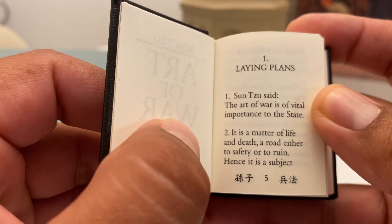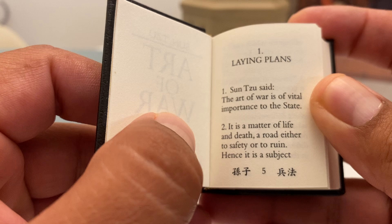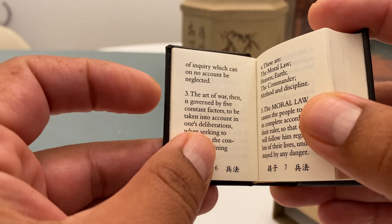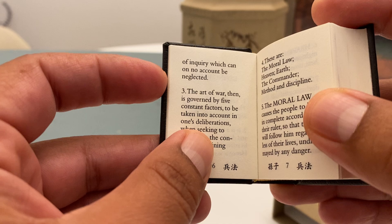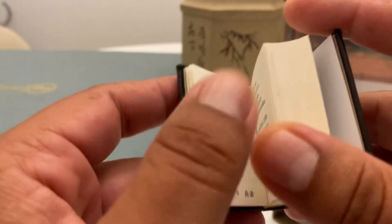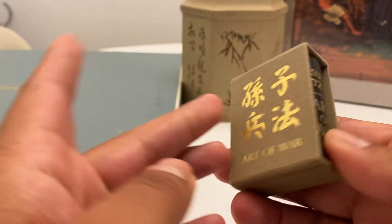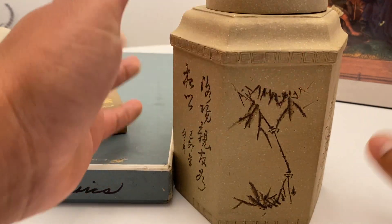Check this out. Sun Tzu said: 'The art of war is of vital importance to the state. It is a matter of life and death, a road either to safety or to ruin. Hence it is a subject of inquiry which can on no account be neglected. The art of war then is governed by five constant factors to be taken into account.' Pretty cool - you can continue reading it. This is awesome. And at the end of this video, I'll tell you guys how much I paid for all of this.